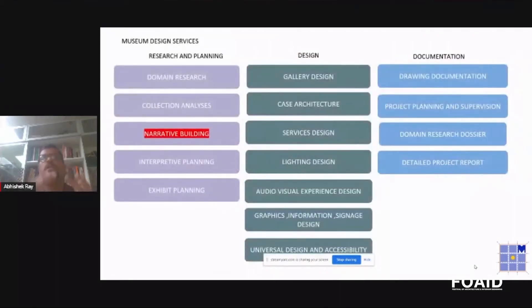Museum design services are very diverse. On one side there is the more didactic part — domain research and collection analysis. Collection analysis means you actually study the collection and understand the attributes: their conservation status, sizing, the kind of materials they're made of, and how that impacts display. Different media — metal products, textiles — have different ways of display because the primary concern with any heritage collection is conservation. Conservation plays a pivotal role in the way you design that space, from macro climatic conditions to the microclimate in which you house these collections.